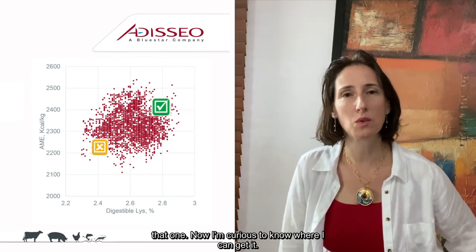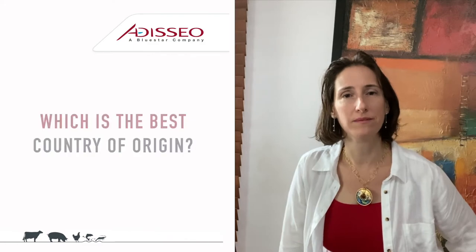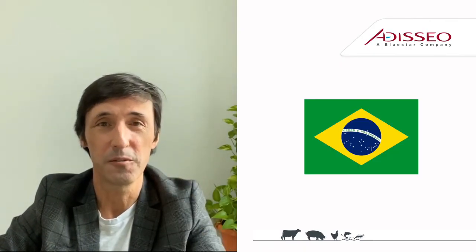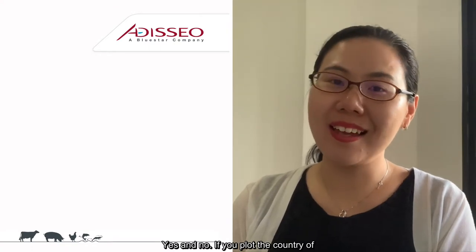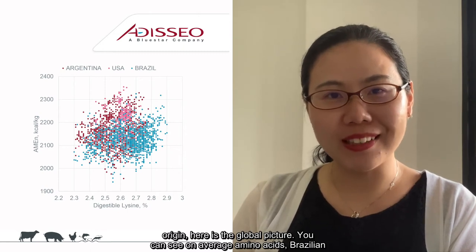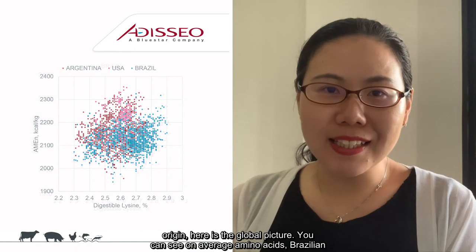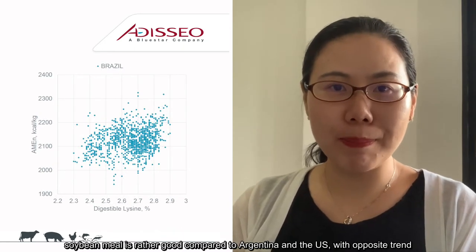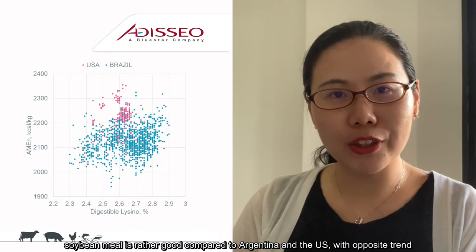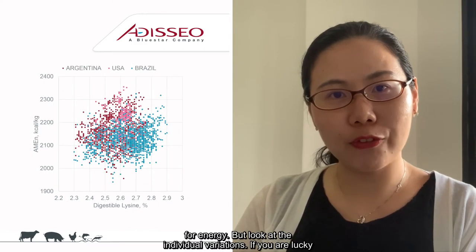Now I'm curious to know where I can get the best quality. I'm very often asked which is the best country of origin. I guess the best soybean meal comes from Brazil. Yes and no. If you plot the country of origin, here is the global picture. On average amino acids, Brazilian soybean meal is rather good compared to Argentina and the US, with opposite trends for energy.